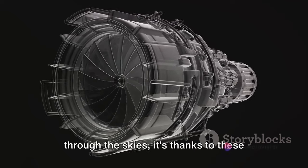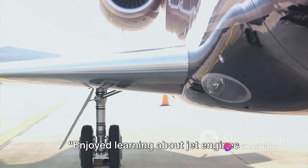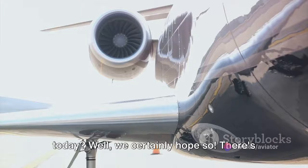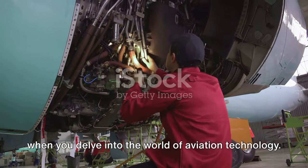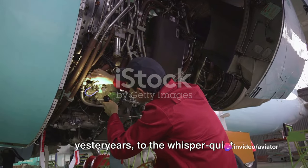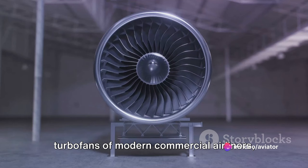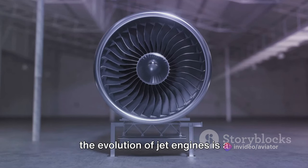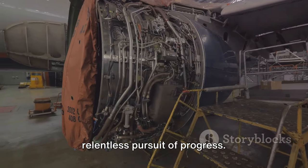Remember, next time you're soaring through the skies, it's thanks to these marvels of engineering. Enjoyed learning about jet engines today? There's always something fascinating to discover when you delve into the world of aviation technology — from the roaring turbojets of yesteryears to the whisper-quiet turbofans of modern commercial airliners. The evolution of jet engines is a testament to human ingenuity and our relentless pursuit of progress.